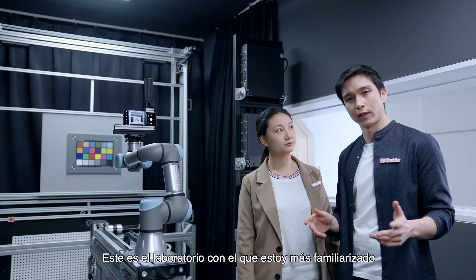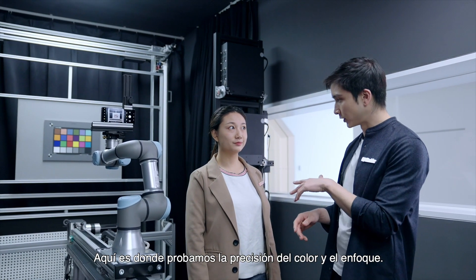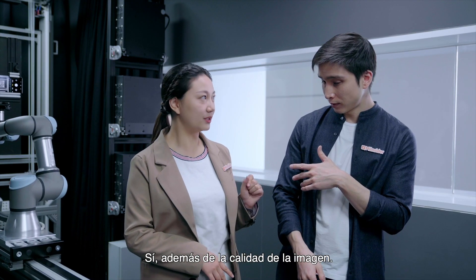This is the lab I'm most familiar with. This is where we test color accuracy and focus, plus image quality.